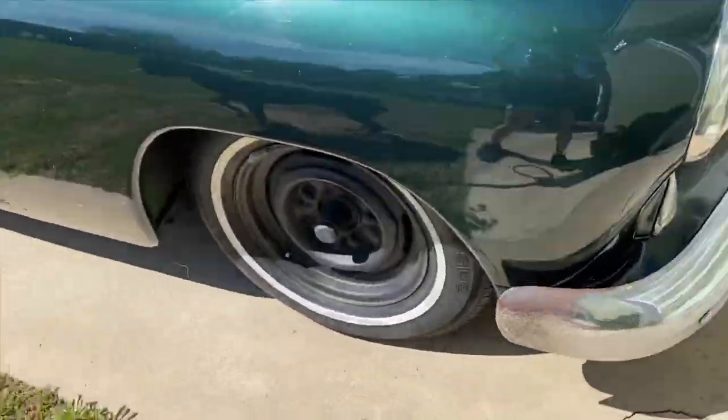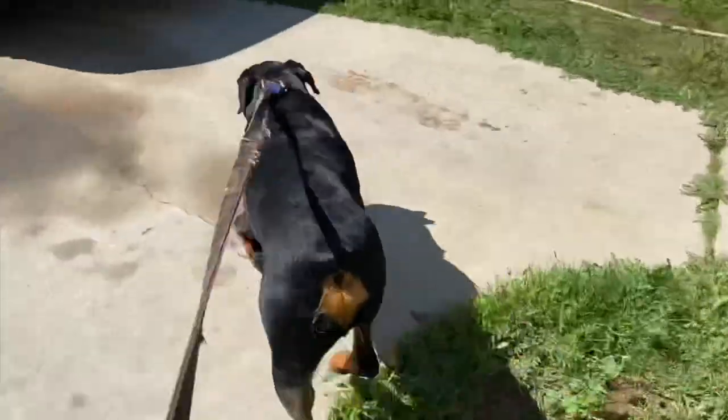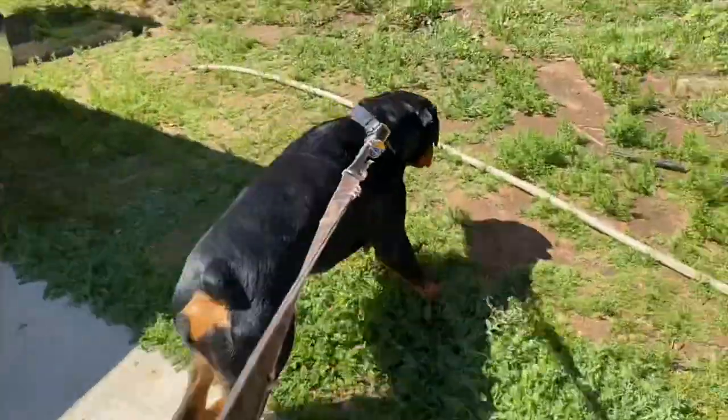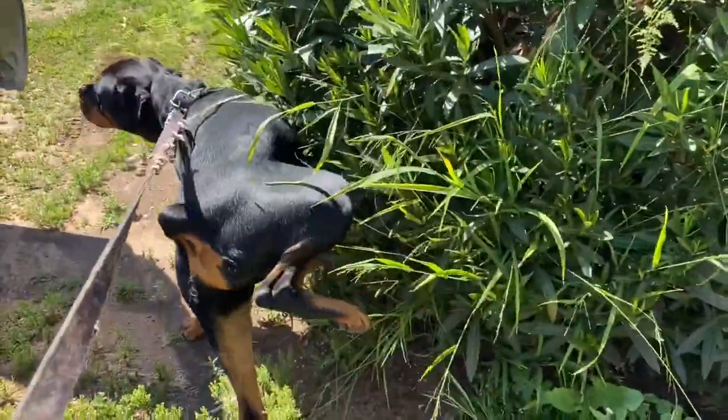This way. Come on, let's go this way. You want to go camping or what? Come on. One last key. Classic spot. Let's go. Get in.